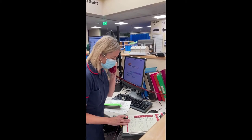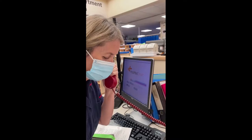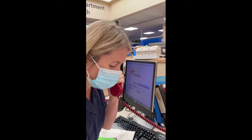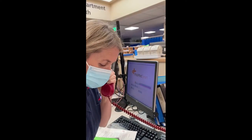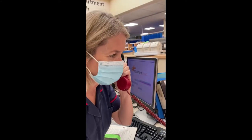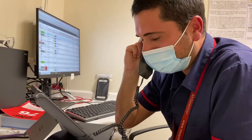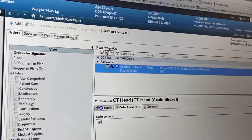Hello, RUH ED, pre-alert stroke. Age, male or female? Time of onset? Any injuries? Which side? Any anticoagulants? Can you give me their obs? What's their ETA? See you in five minutes. Make sure you put in the side of symptoms.